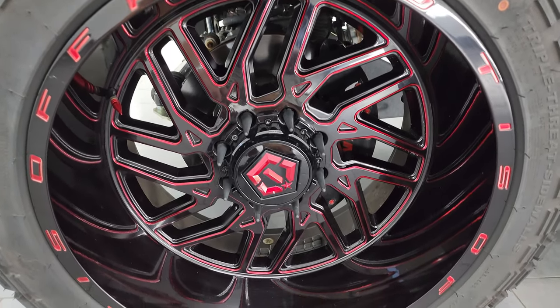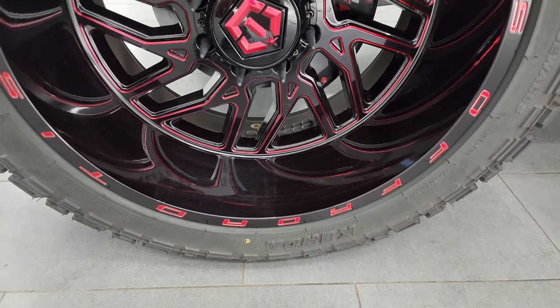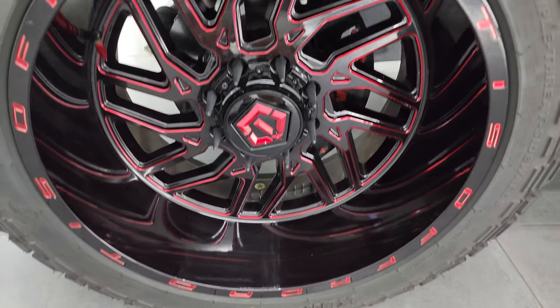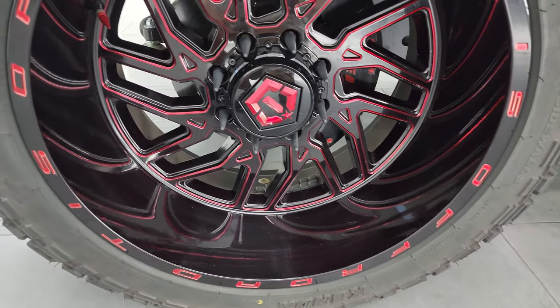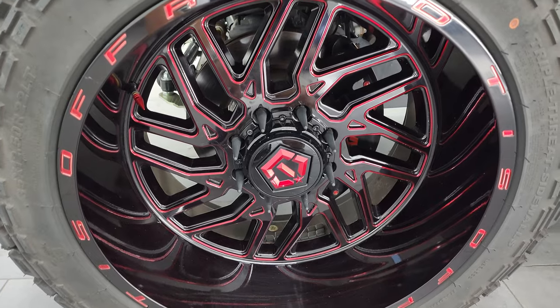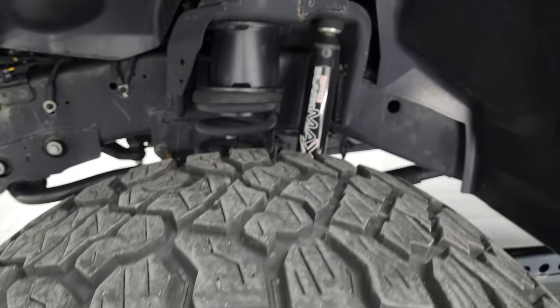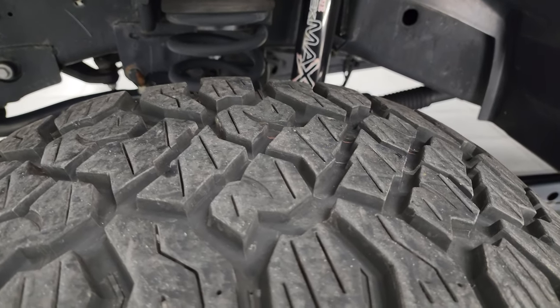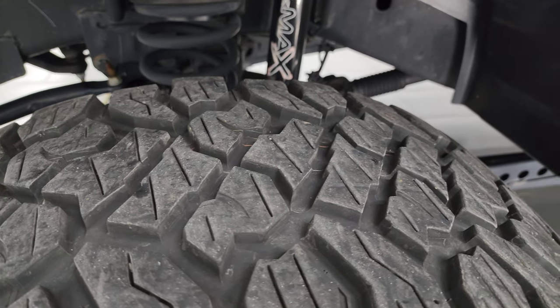This one comes with some really good looking 22-inch TIS off-road painted and anodized aluminum wheels. It also has a nice set of Kenda Cleaver 35 by 12 and a half R22 LT tires. I would say these have about 70% of the tread left on them.